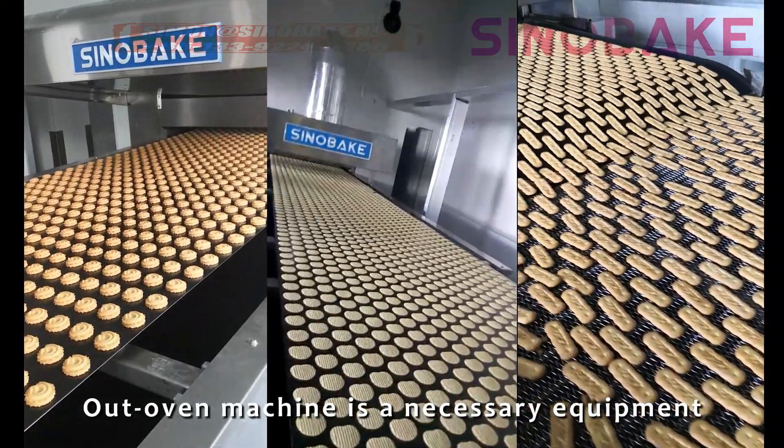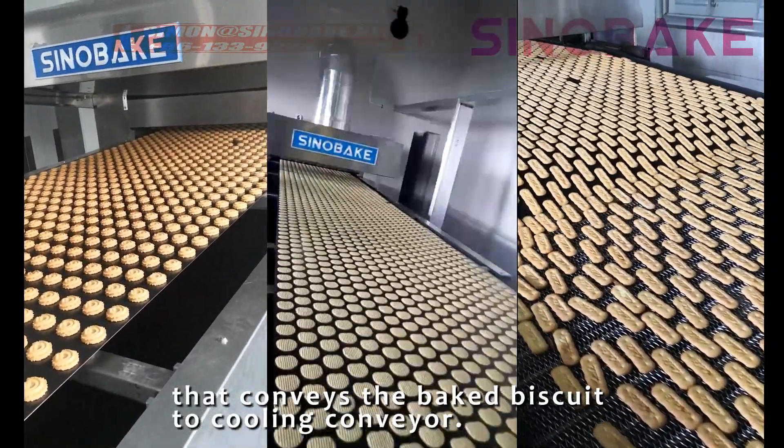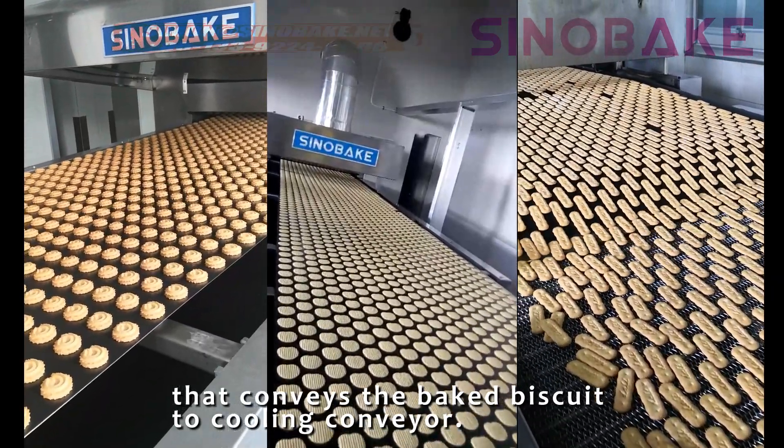Our open machine is the necessary equipment that conveys the baked basket to the cooling conveyor.